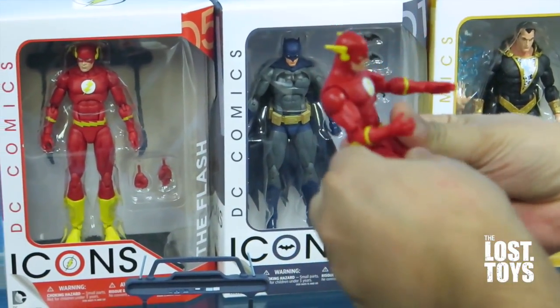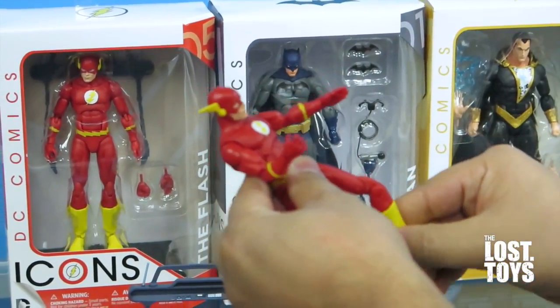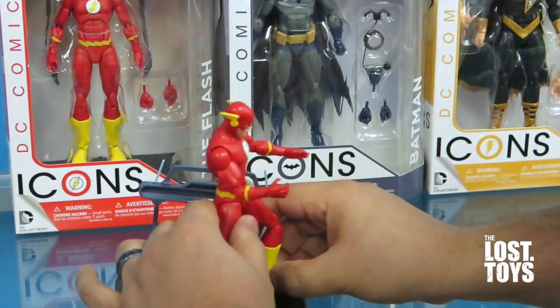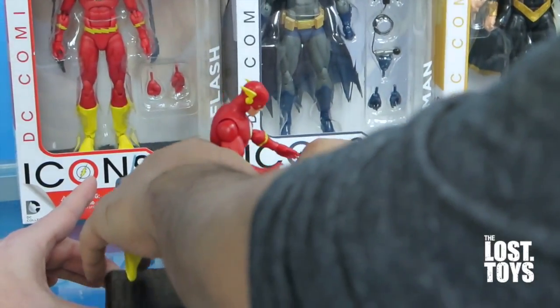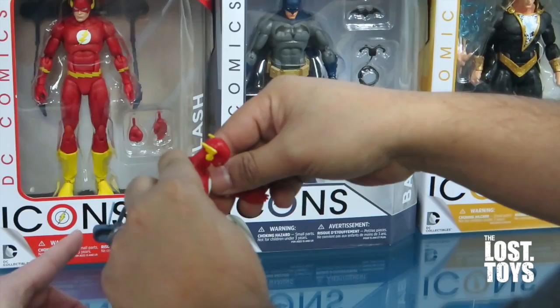So Aris, you collect a lot of the DC Collectibles — how does this measure up against some of the other ones? This is fantastic, especially articulation-wise. It's the best. I collect a lot of the DC Direct stuff. This is technically DC Direct, but it's them trying to do better, kind of copying the Marvel Legends template.